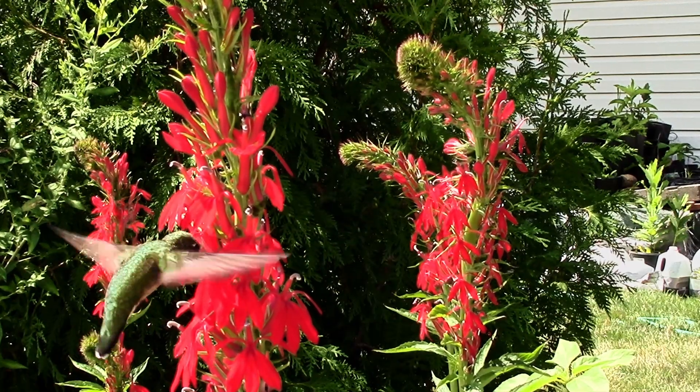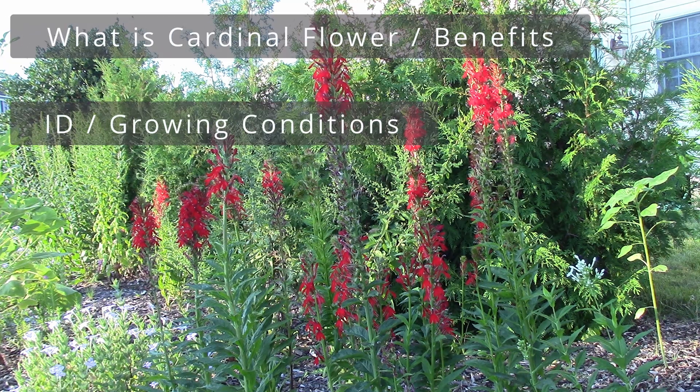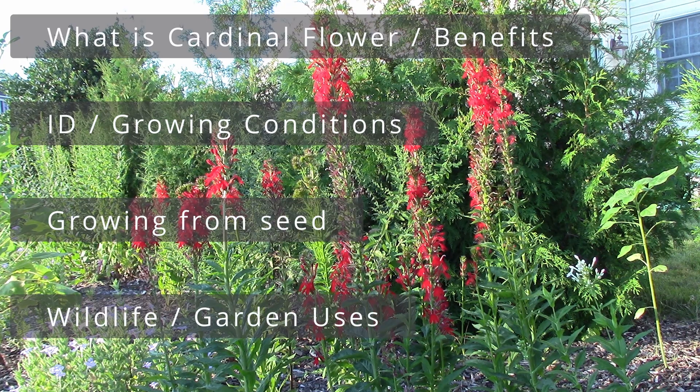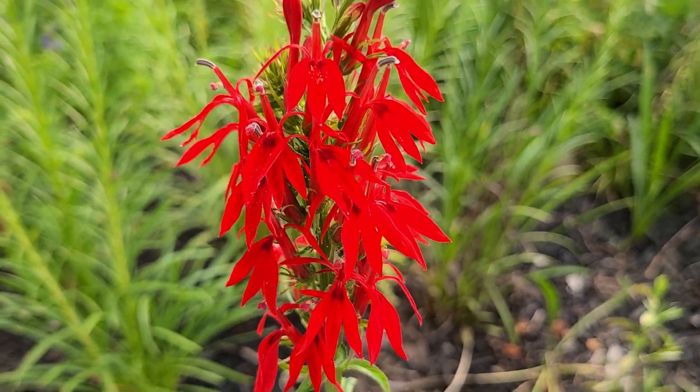We're going to cover all aspects of this beauty. This will be a complete profile on this native plant, including what it is and why you should grow it, growing conditions and identification, growing from seed and saving seed, the wildlife and garden uses, and then we will review. So I hope you stick with me as we dive into this amazingly beautiful flower.